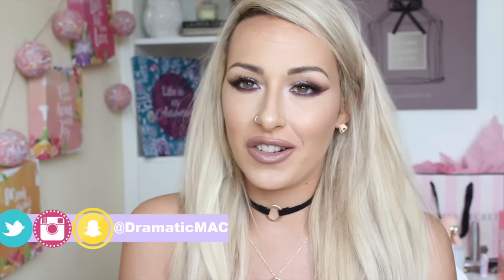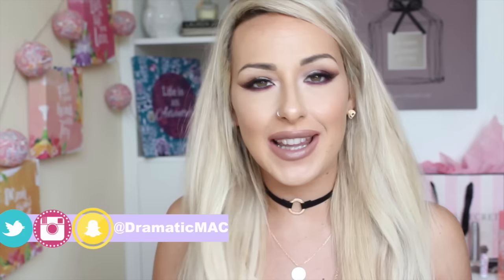Hi my loveys, welcome back to my channel. Today's video is going to be another dupes video. The last time I did one of these I got a ton of requests to do a part 2, and that's what I am here to do today.